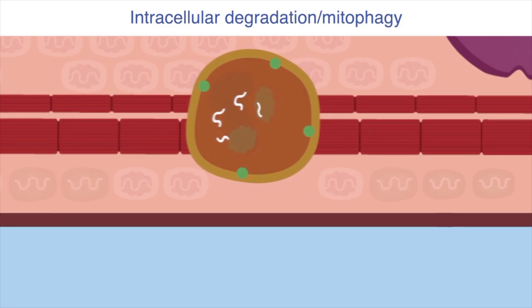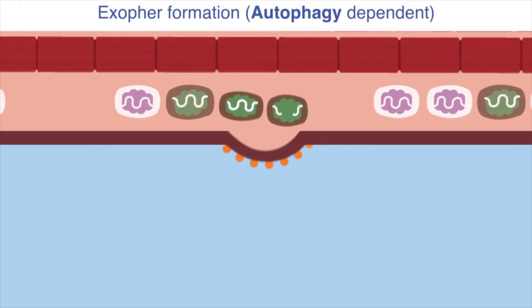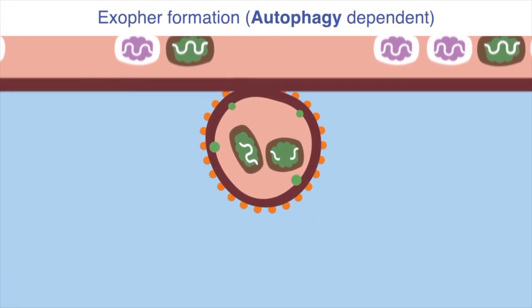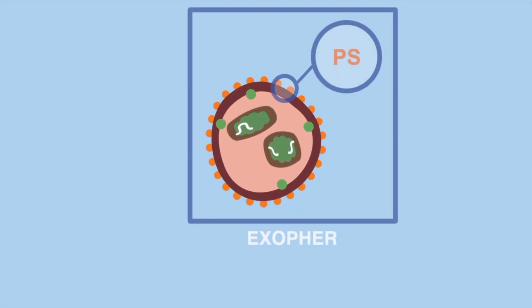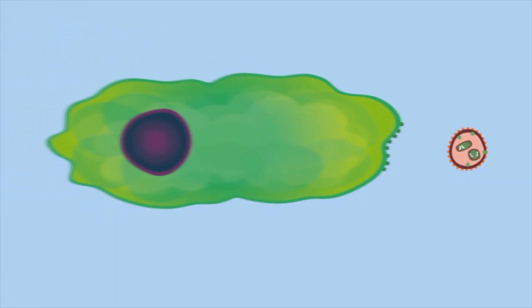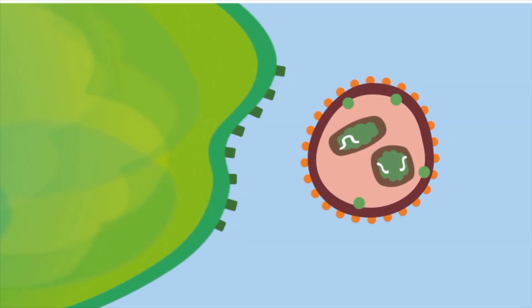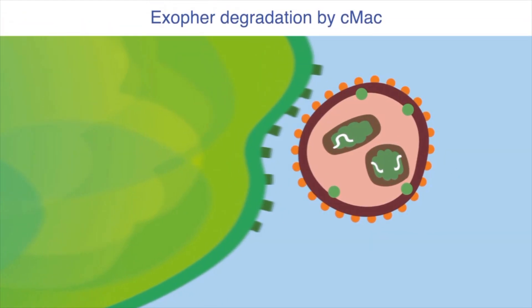We show that a large fraction of this damaged material is not recycled within the cardiomyocytes, but rather expelled via particles called exophers. These exophers are formed using the autophagy machinery of the cardiomyocyte. Cardiac exophers expose phosphatidylserine in their membranes, which is recognized by macrophages through the phagocytic receptor MerTK, allowing exopher uptake.